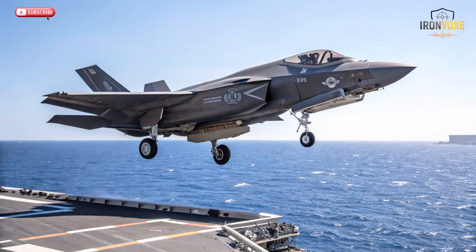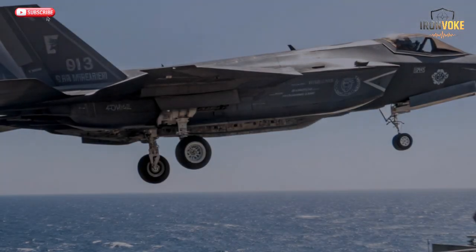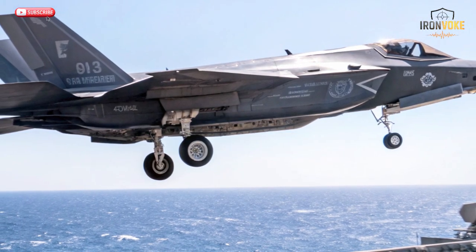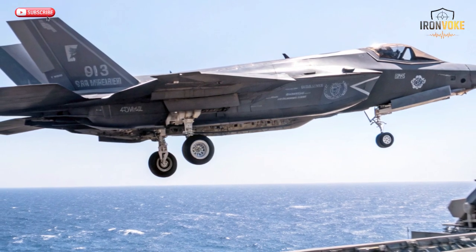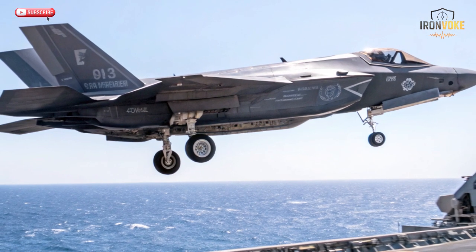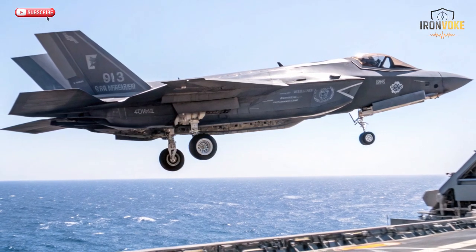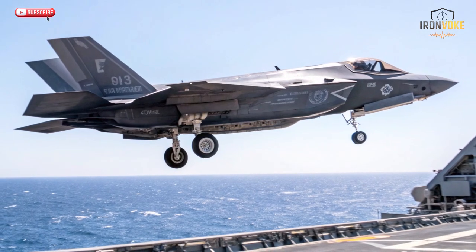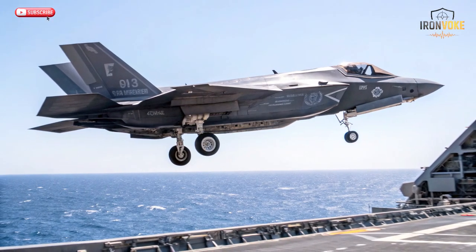These modifications gave the F-15 the ability to hit enemy installations hundreds of kilometers away with near-perfect accuracy. Even after the arrival of the F-35, the F-15 remains a vital part of Israel's strategy, especially for heavy strike missions and air dominance roles. Its blend of speed, endurance, and payload makes it ideal for carrying large smart weapons that can crush fortified targets. Israel's version of the F-15 proves how old airframes can evolve into modern-day giants through innovation and precision engineering.